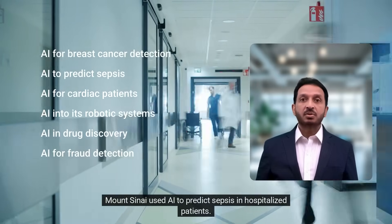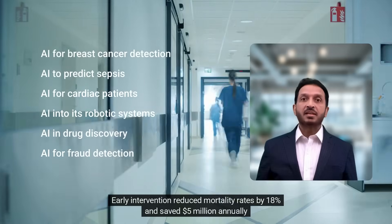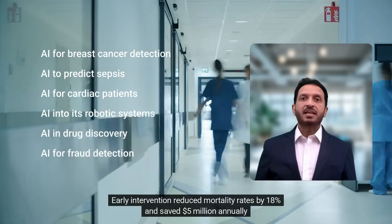Mount Sinai used AI to predict sepsis in hospitalized patients. Early intervention reduced mortality rates by 18% and saved $5 million annually.